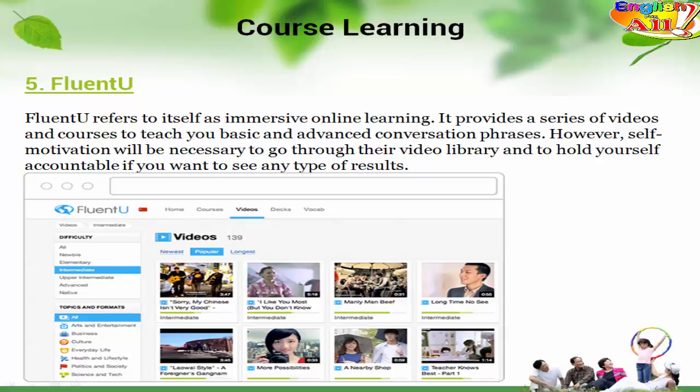Course Learning. 5. Fluento. Fluento refers to itself as immersive online learning. It provides a series of videos and courses to teach you basic and advanced conversation phrases. However, self-motivation will be necessary to go through their video library and to hold yourself accountable if you want to see any type of results.